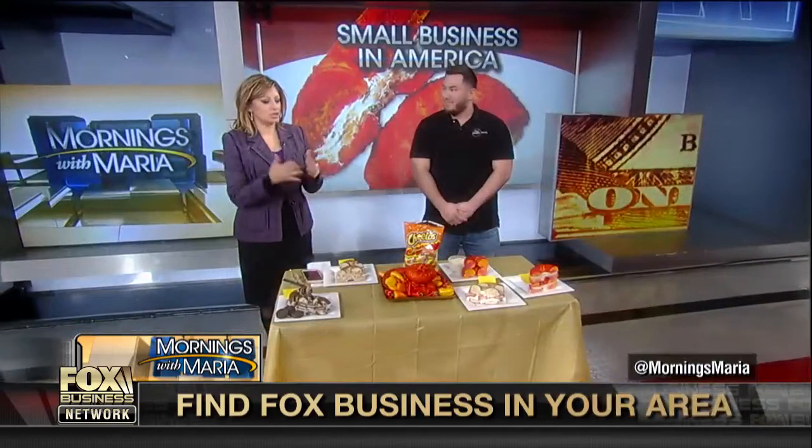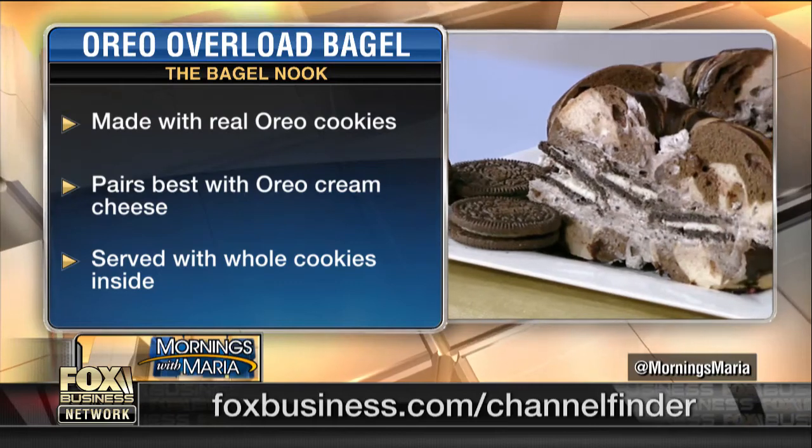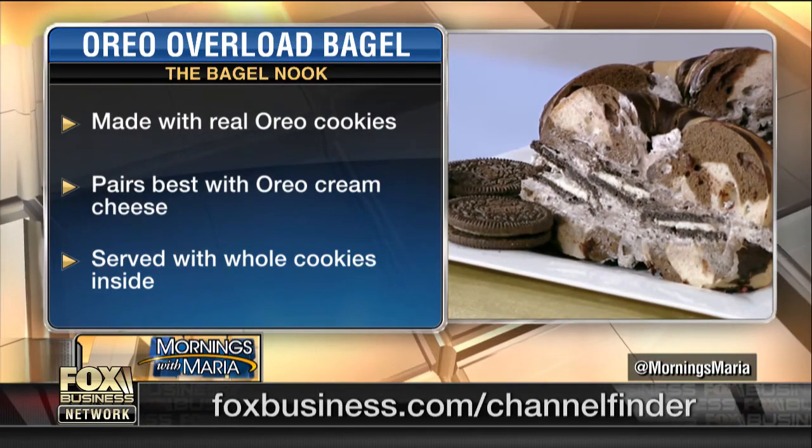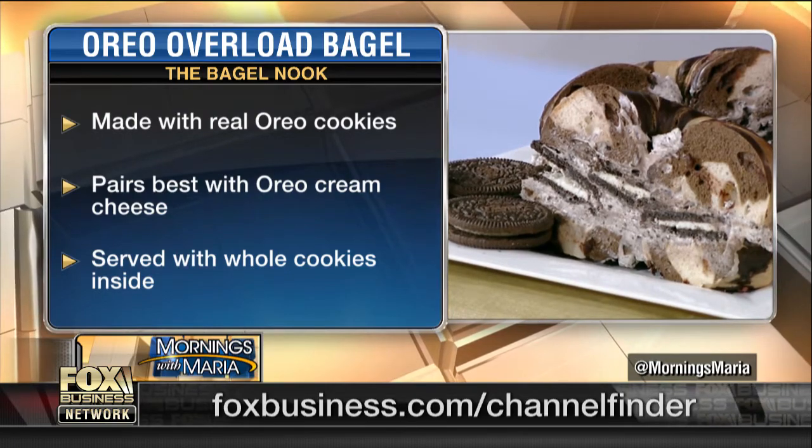In terms of small business in general, I asked you during the commercial break about getting shackled with regulations. This hasn't been an issue for you? No, not really. I mean, at the end of the day, everyone likes a good bagel. In terms of operating and having to go through the regulations that all small businesses do, you haven't felt that it's been an issue? No, not at all.